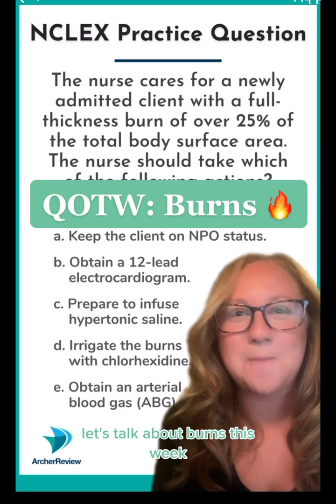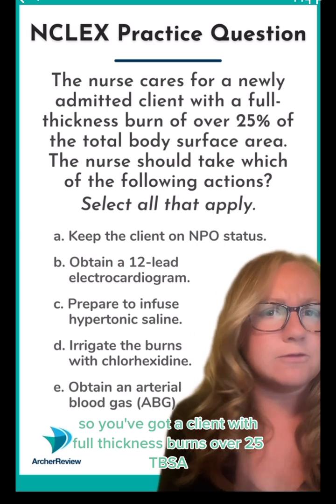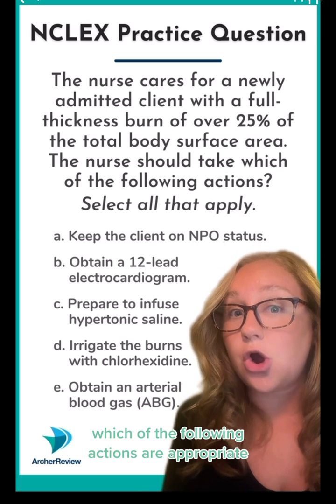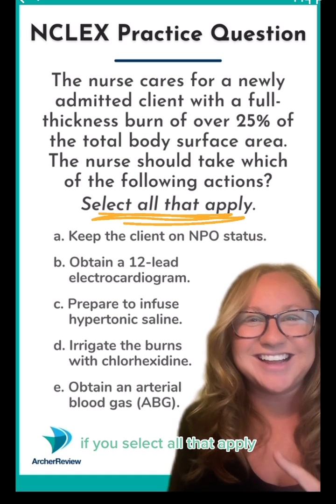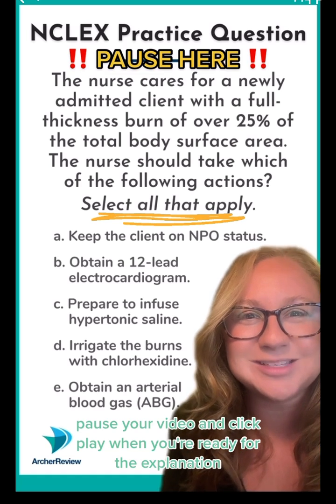Hey future nurses, let's talk about burns this week. You've got a client with full thickness burns over 25% TBSA — which of the following actions are appropriate? It's a select all that apply. Pause your video and click play when you're ready for the explanation.